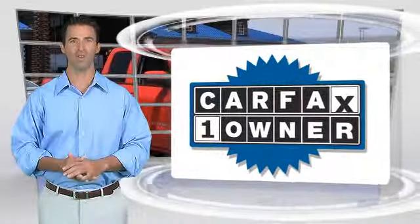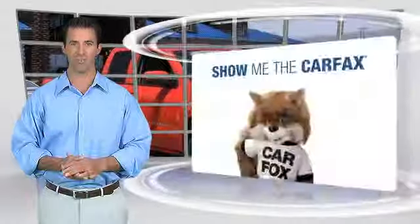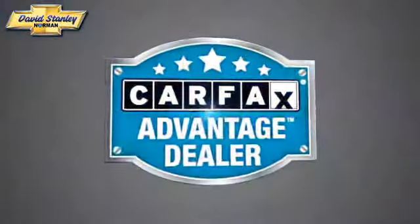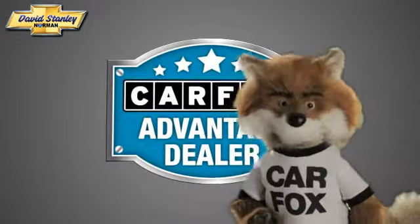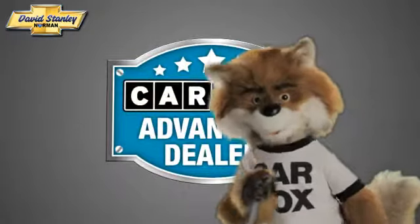This is a one-owner vehicle with a Carfax Vehicle History Report. Be sure to find a complimentary copy of this report online or contact the dealership. This vehicle qualifies for the Carfax Buy Back Guarantee. Just say show me the Carfax at David Stanley Chevrolet of Norman, a Carfax Advantage dealer.